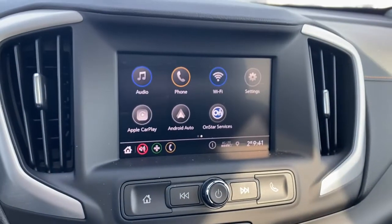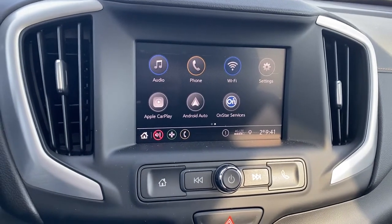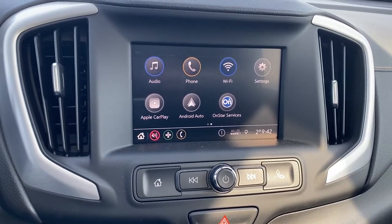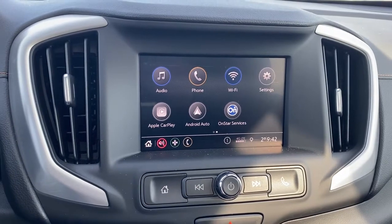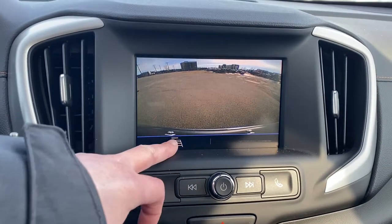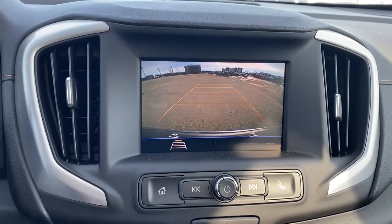This is GMC's infotainment center, equipped with Apple CarPlay and Android Auto. This screen displays the outside temperature and the time. It's a touch screen that also doubles as our backup camera, and we're able to turn that guidance off or back on.